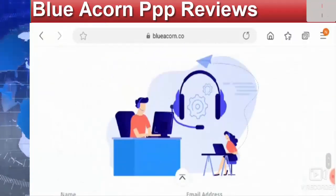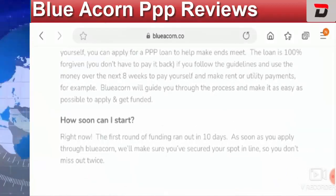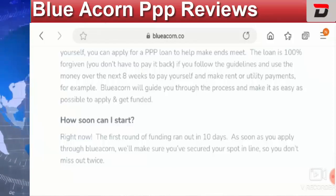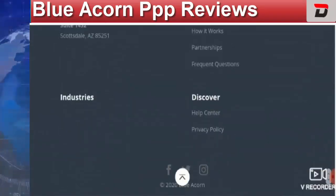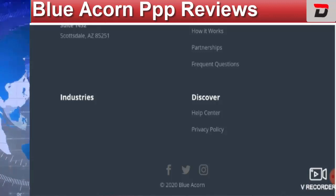It feels very suspicious to many people. Many others who applied for this SBA Paycheck Protection Program say they were misled and never received any funds. The updated status indicates that they did not actually submit the application to the SBA at all.